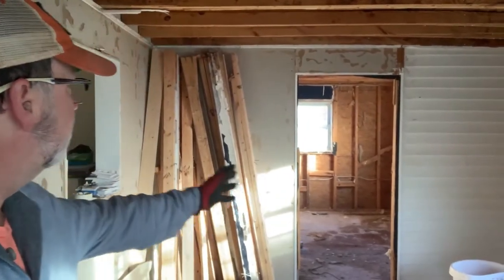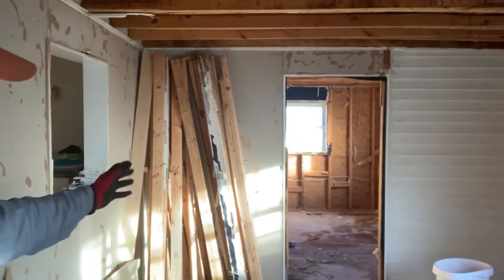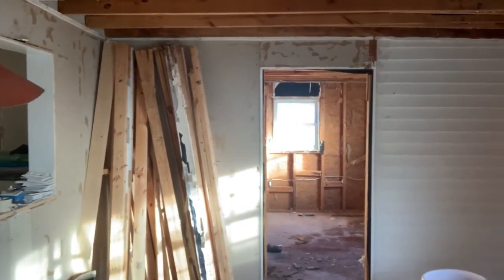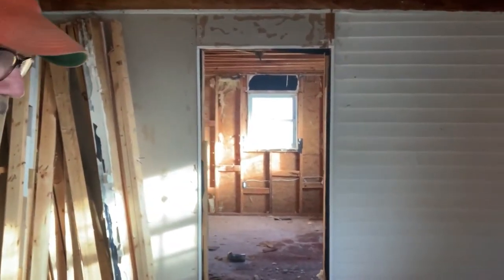There's not much left on the demolition — taking out the siding off that wall, the drywall off that wall, cleaning all this up, sweeping it out, and then we'll be ready to go on these rooms.